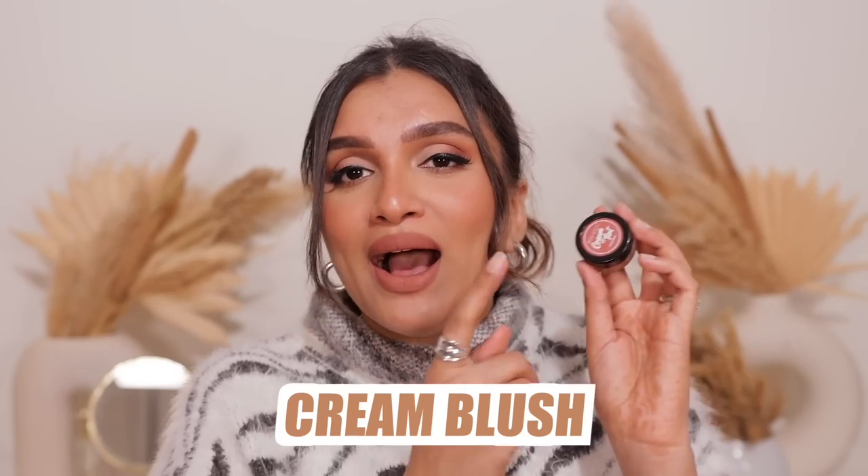Now for cream and liquid blushes - first is the Swiss Beauty Cream Tint in shade Cinnamon. This is such a unique shade - it's like a nude pinky-brown that looks so glamorous on the cheeks. It's not the typical pink blush everyone is using; no other brand has ever made a shade like this nudey one that I love. It's so pigmented, blends beautifully, has an amazing formula, and for the price it's a steal. Most of my high-end cream blushes don't even have this shade.